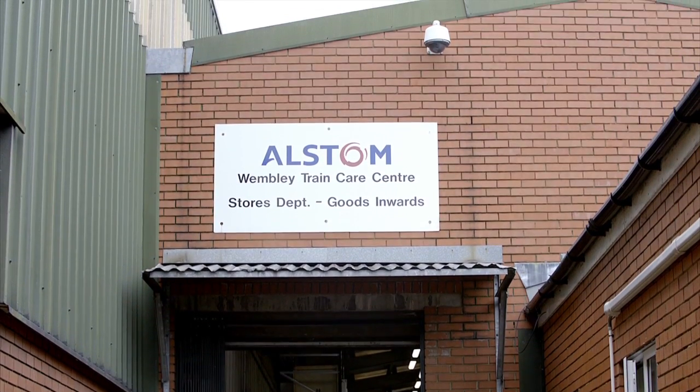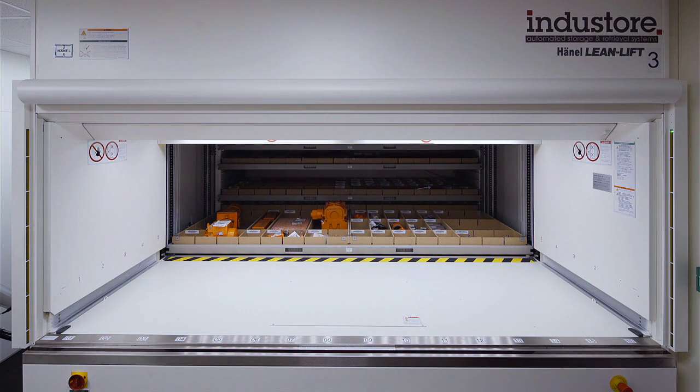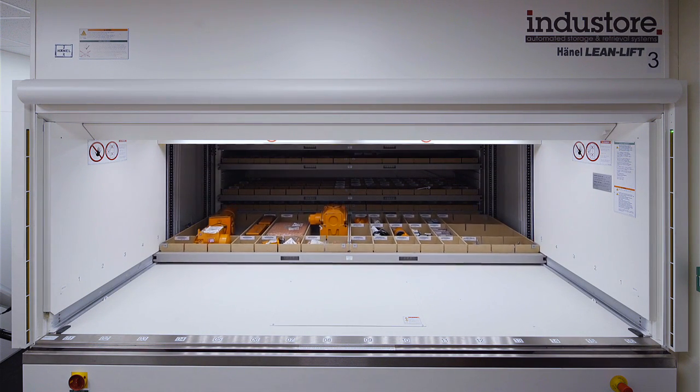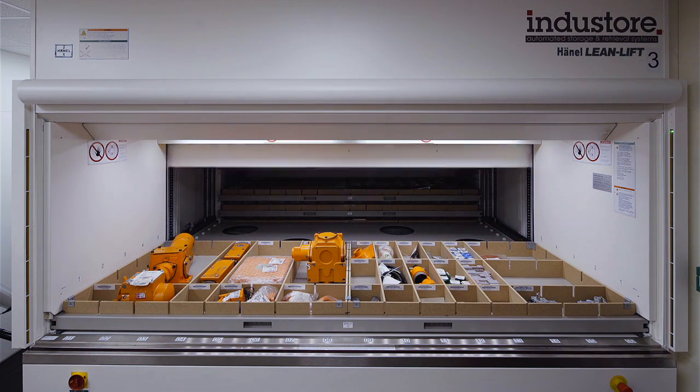Alstom Transport UK is the world leader when it comes to railway technology. This is reflected in the company's 20 sites and wide-ranging portfolio of systems, equipment and services.